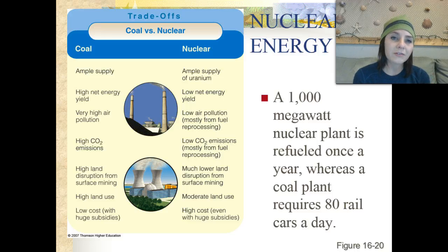Looking at the trade-offs of coal versus nuclear energy: coal is in ample supply for the time being, has a high net energy yield, but also very high air pollution and releases a lot of carbon dioxide emissions. It has high land disruption from surface mining and high land use, but a very low cost with huge subsidies provided for people in the coal industry or those who allow mining on their land.